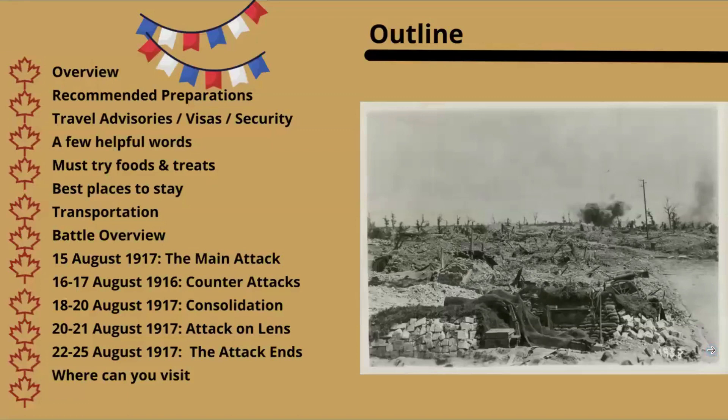Today we'll cover an overview of the Battle of Hill 70, recommended preparations, visas, travel advisories, security, helpful hints, places to eat and stay, transportation challenges, the main attack on the 15th of August, the kick phase from the 16th to 17th, the consolidation phase from the 18th to 20th, the attack into Lens on the 20th and 21st, the final action from the 22nd to 25th of August, and where you can visit to see this battle.